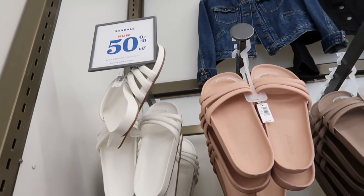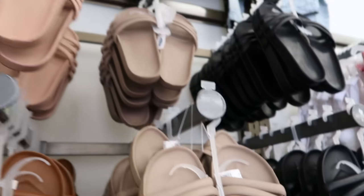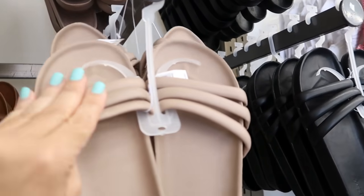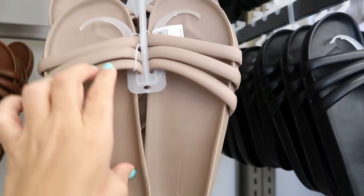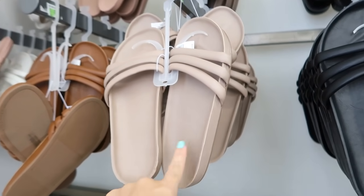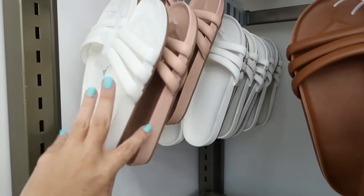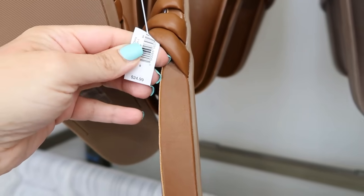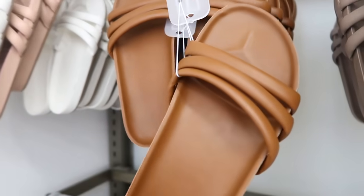The sandals are going to be 50% off, so between $6.50 and $15 on sale. These little three-band rubber slides look cute — I think we've seen them before but there's lots of good colors: taupe, black, camel, white, and pink. Normally $24.99 so they're going to be about $12.50.